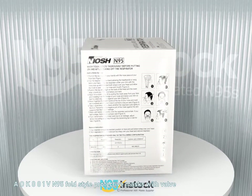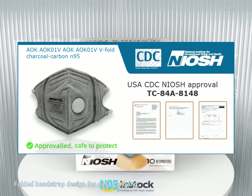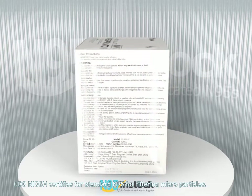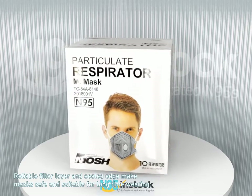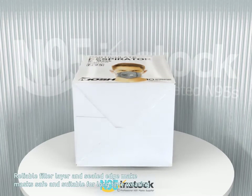AOK001V N95 Fold Style Protective Masks with Valve. Folded headstrap design for easy carrying. CDC NIOSH certifies for standard N95 for filtering microparticles. Reliable filter layer and sealed edge make masks safe and suitable for long time wearing.